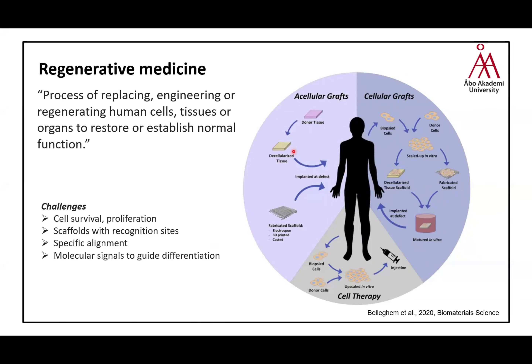When regenerative medicine has this many different applications, there are still challenges in terms of cell survival and proliferation. Lab-grown scaffolds sometimes don't have enough recognition sites to induce proliferation. Some cells need specific alignment, and in general we face challenges for cell differentiation, which can randomly occur or might not even occur depending on the microenvironment. We need more proper molecular signals to guide differentiation.